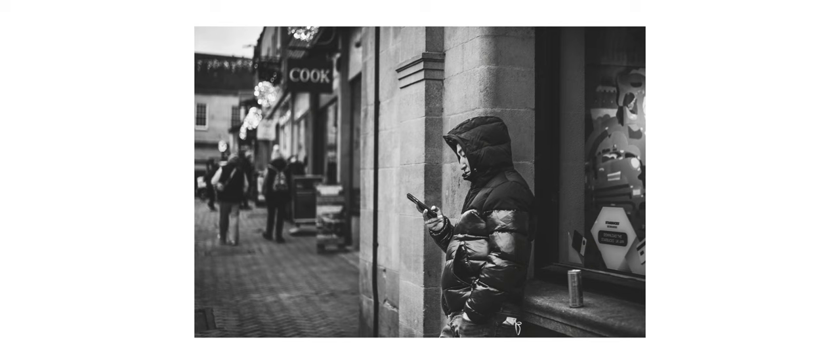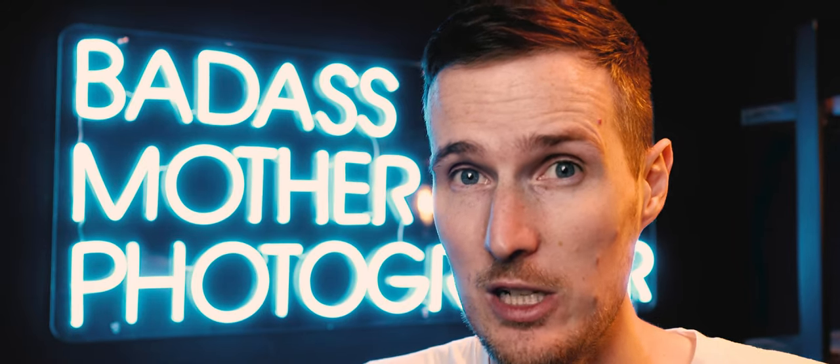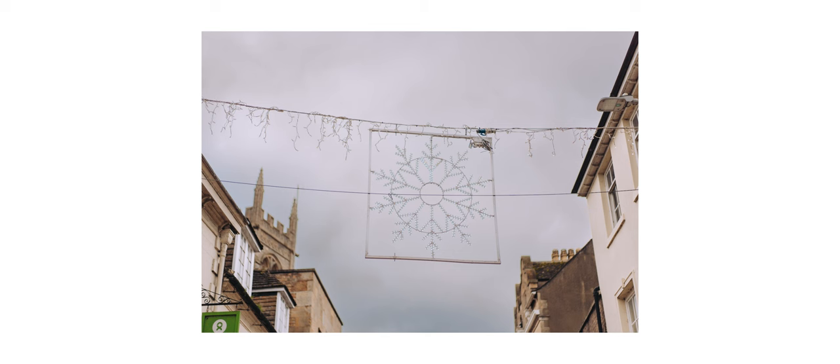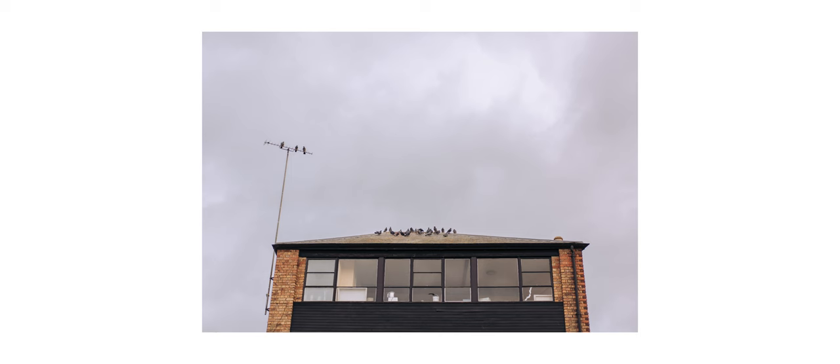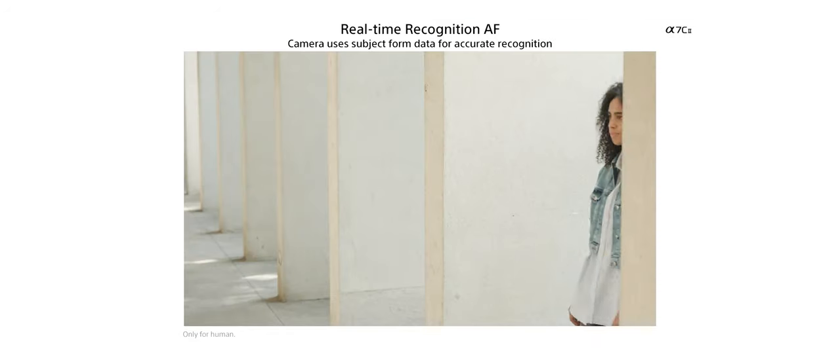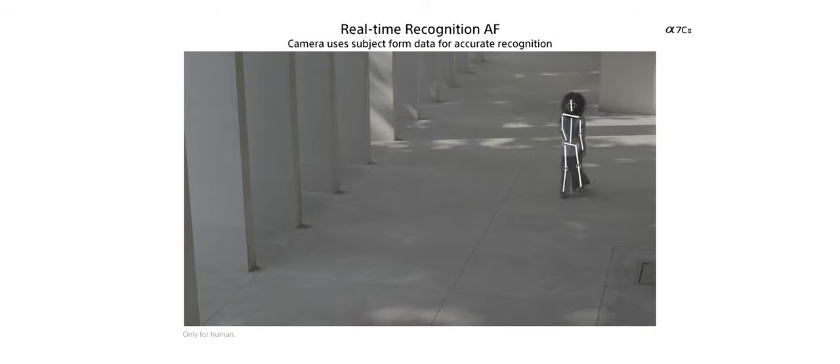It's worth mentioning that the A7 Mark 4 is also able to focus and track subjects using this exact same method, so it's not a technique reserved solely for the new camera. After spending weeks reviewing older cameras, switching to this modern camera just feels like you're cheating — the AF is lightning fast and does an amazing job keeping focus locked onto the target, resulting in a significant increase in hit rate. That said, you could say the same for the A7 Mark 4, so whichever you pick you'll benefit from top quality autofocus.